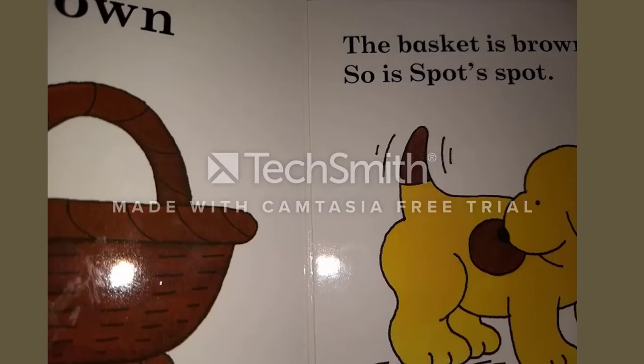Brown. The basket is brown. So is Spot's spot.